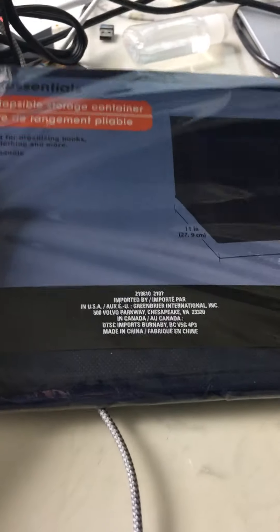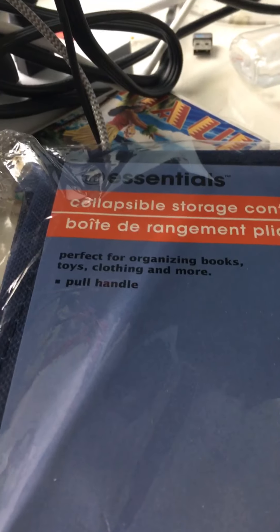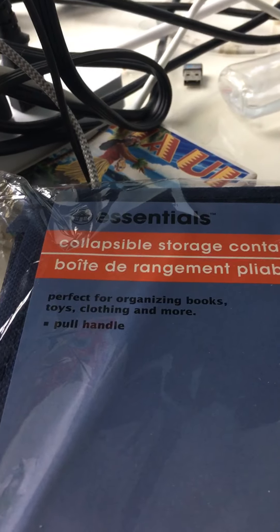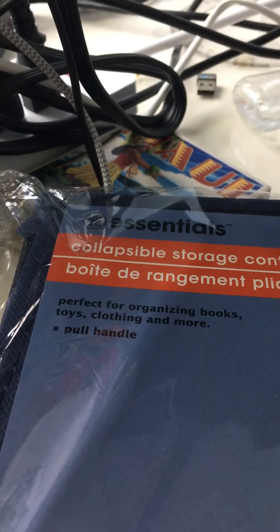Hi YouTube followers and viewers of this channel. I have my Dollar Tree haul for today. In total it was $4.64, which I think is a very good price for all of this. So I'll be showing you.